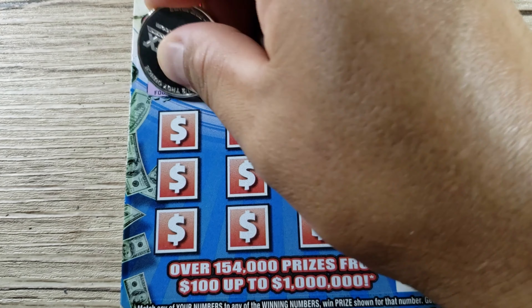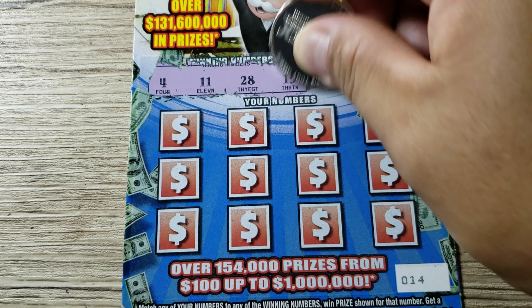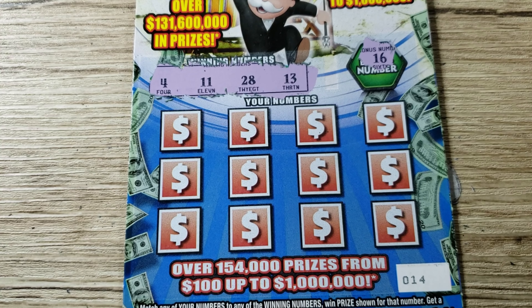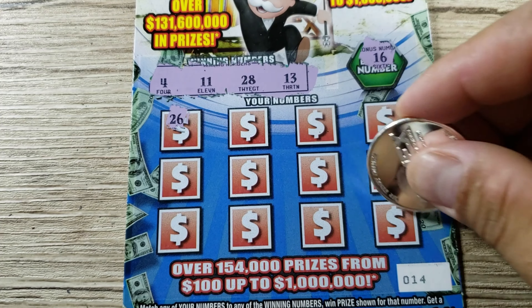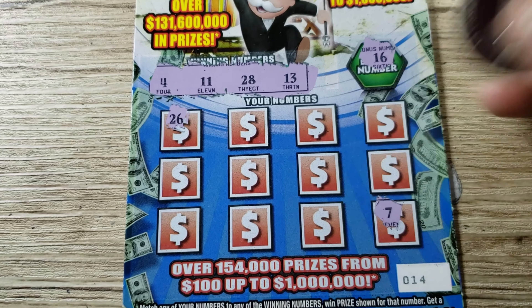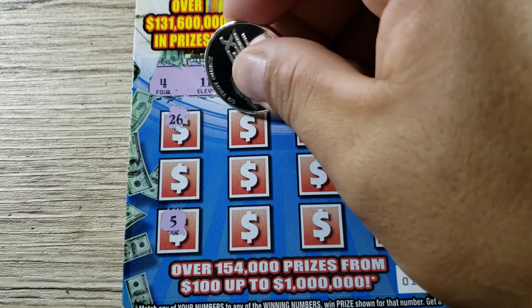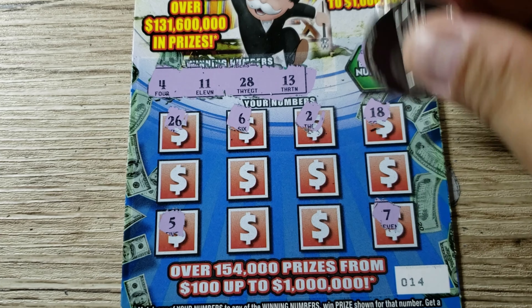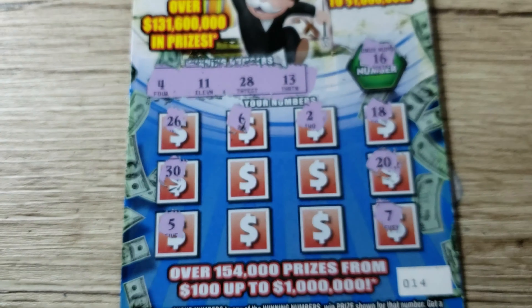Let's get started with the $5 Monopoly Bonus Spectacular. These are second chance drawing tickets, so if we don't win anything we can put them online and try for the second chance drawing — you do have to register your ticket. These are coming from two different books: we got book 14 and book 33. What are we looking for? We're looking for Mr. Monopoly head, the treasure chest, the gold symbol, and the money bag. Overall odds on this ticket are one out of 3.96.